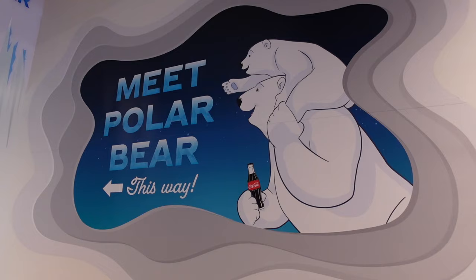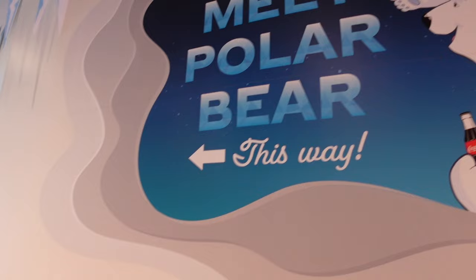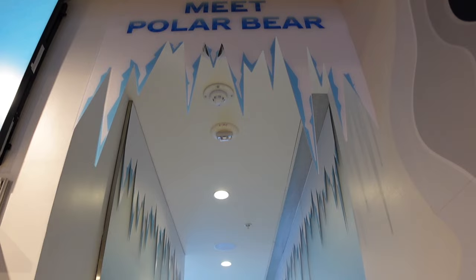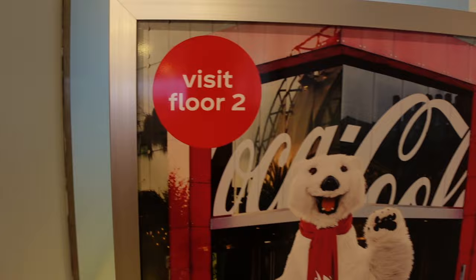We didn't know this until we just came in — you can meet the polar bear. But unfortunately, the polar bear is visiting the North Pole today. We might have to come back. How cool is that, though — you get to meet the polar bear. Looks so cute.